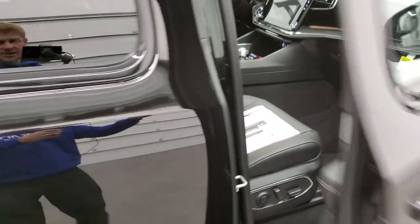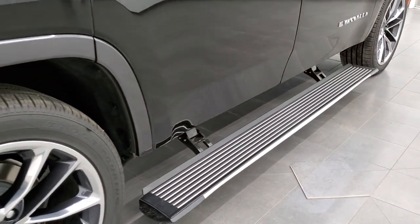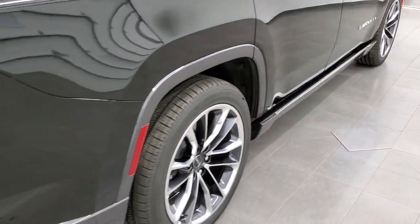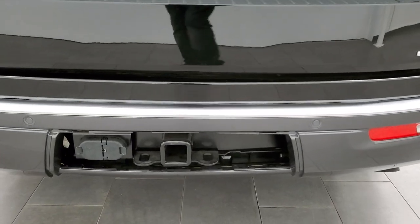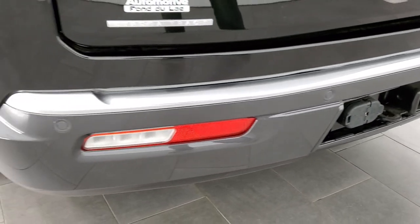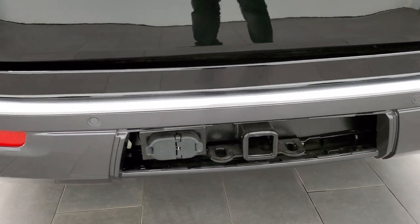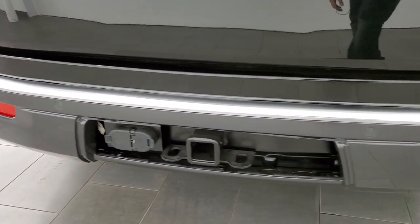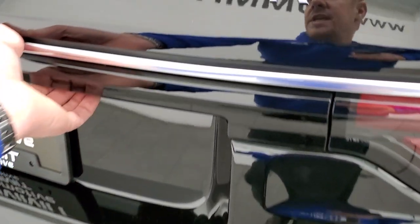You've got those nice big running boards, and I'll explain why those are so nice in just a second. Coming around to the back, you have the receiver hitch — remember, 10,000 pounds towing. The Tahoe can only tow 8,400 pounds and the Expedition can only tow 9,300 pounds, so this is way more towing than its two main competitors. It has the backup parking sensors and the power rear gate.